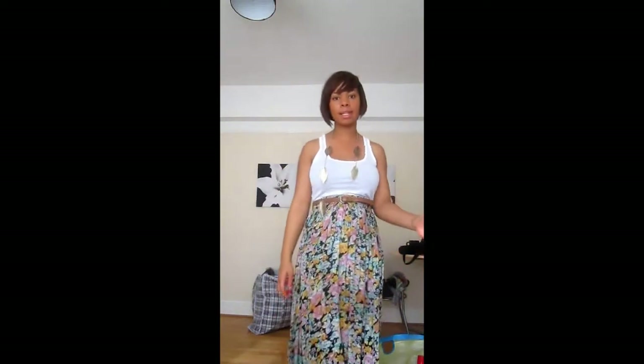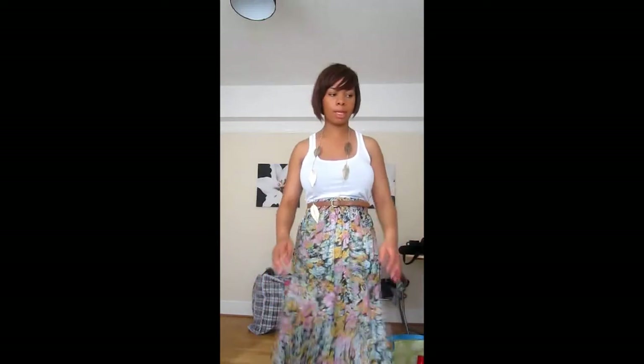Hi everyone, I'm just doing an outfit of the day and this is what I'm wearing today. It's really sunny outside so this is what I'm going to wear today.